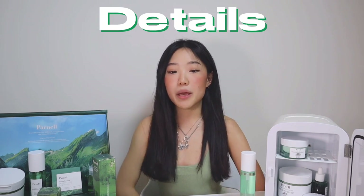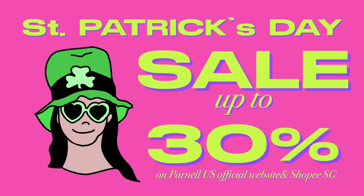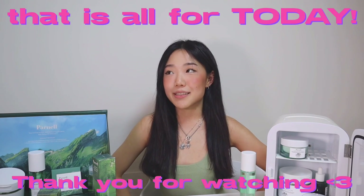Do not sleep on this. Parnell has the best skincare for any dry and flaky skin. If you're suffering from skin tightness, redness, acne, or uneven skin tone, Parnell is the best brand to go to for new skincare products. You'll also be able to see a lot of improvements in your skin just like I did. Please check them out and let me know your thoughts — any links and details are in the description box below. There is also a St. Patrick's Day sale coming up from March 17th to the 27th on the Parnell US website and Shopee Singapore, up to 30% off the entire Cicamano line. That is all for today, guys — thank you so much for watching, and I'll see you in my next video!